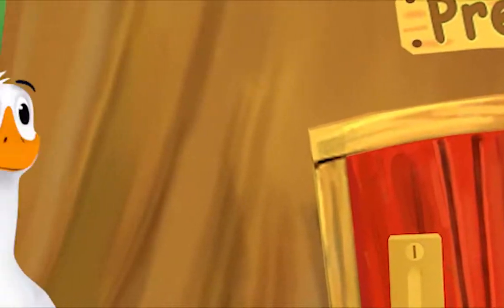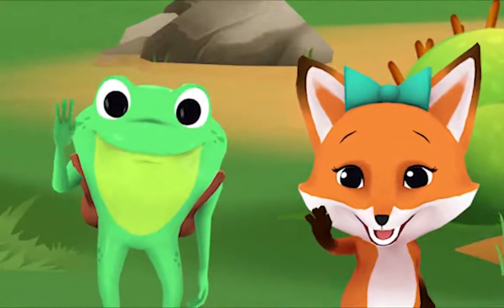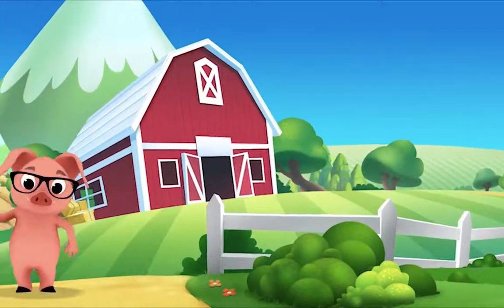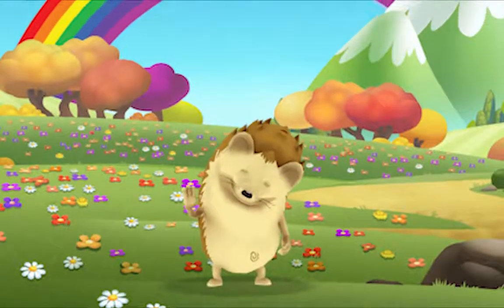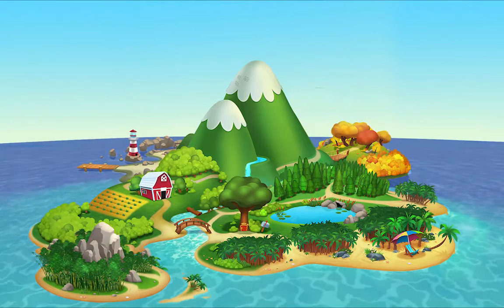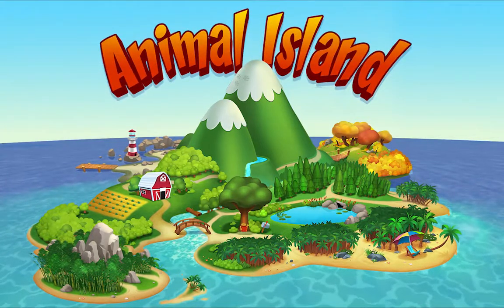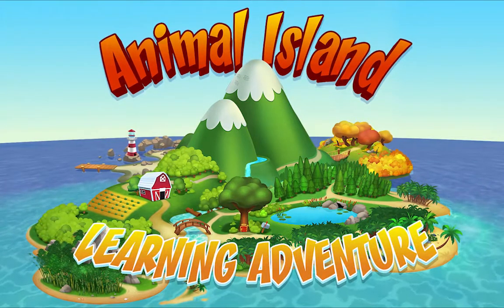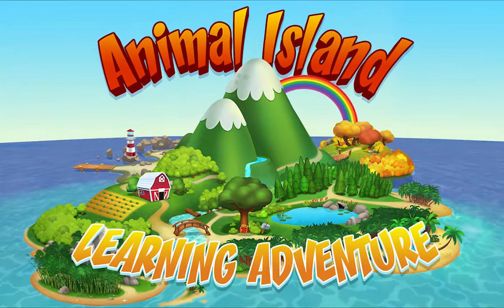We're happy together every day, having adventures as we play. Up in the hills, down on the beach, always a rainbow within reach. On Animal Island, on Animal Island, yeah, on Animal Island, on Animal Island. Come on!